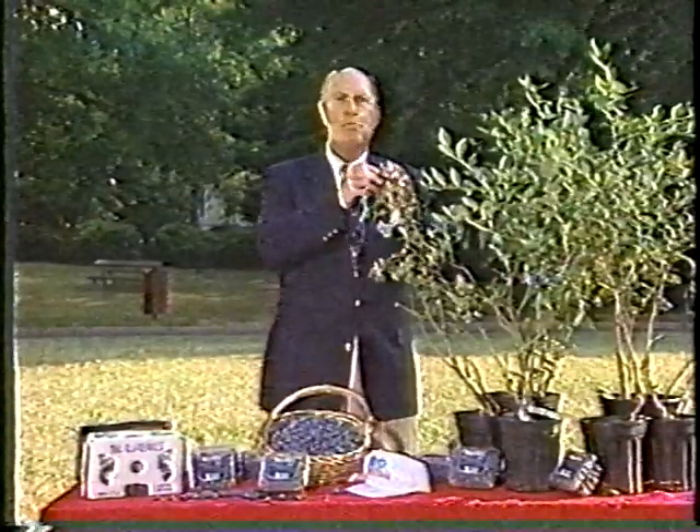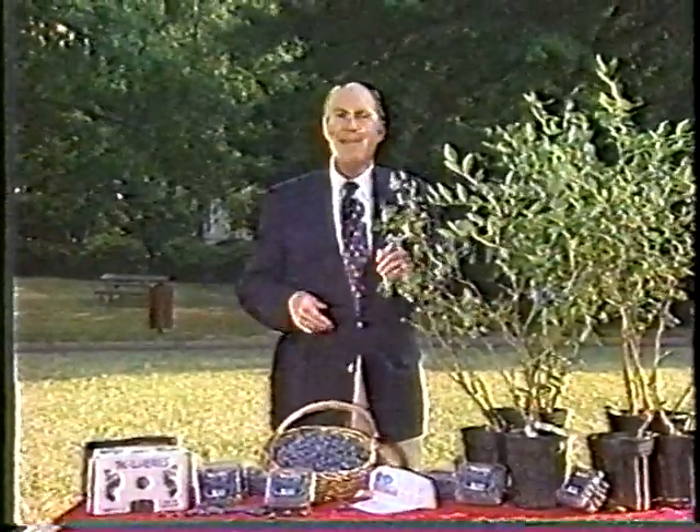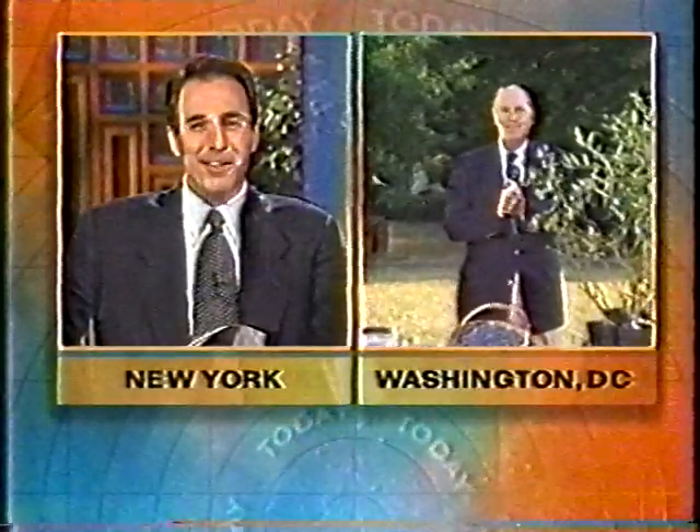How sweet, how nice, how wonderful. Here's Matt in New York. All right, Willard, thanks very much.